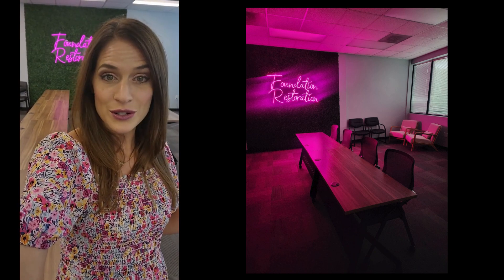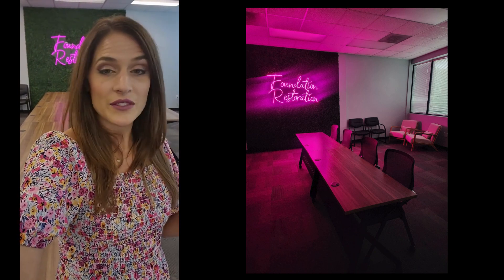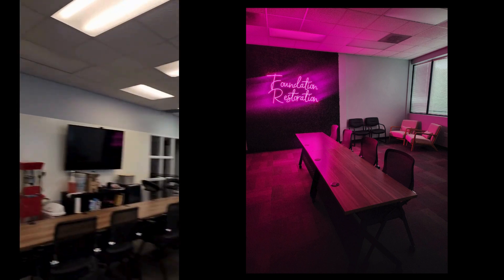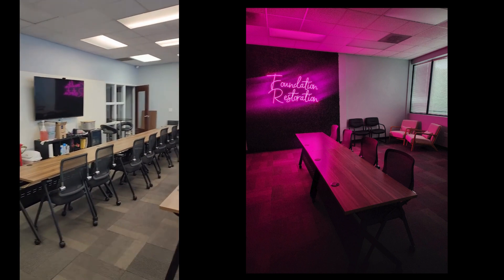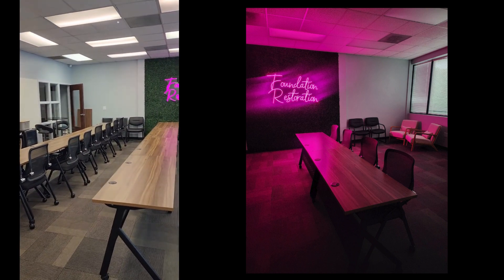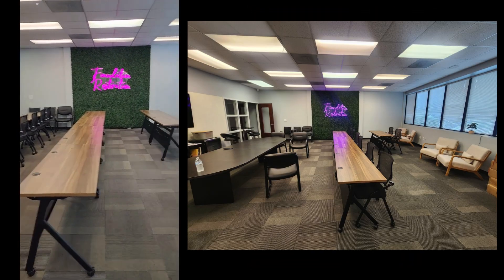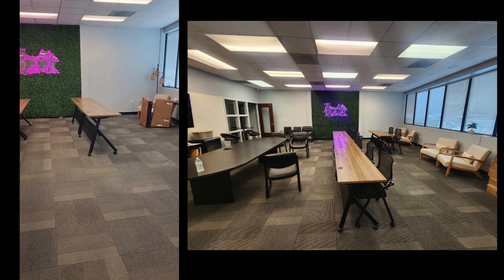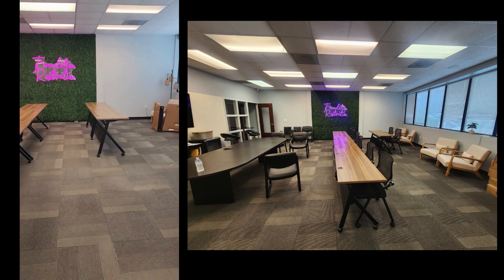We had eight chairs donated and we've got a lot of other items that have been donated as well, but we still have a need. As you'll see — I'm going to flip this around — we've got these tables set up and we've got our eight chairs, but we've got a second row with no chairs. We're going to need at least two more tables and eight more chairs for the third row as well.